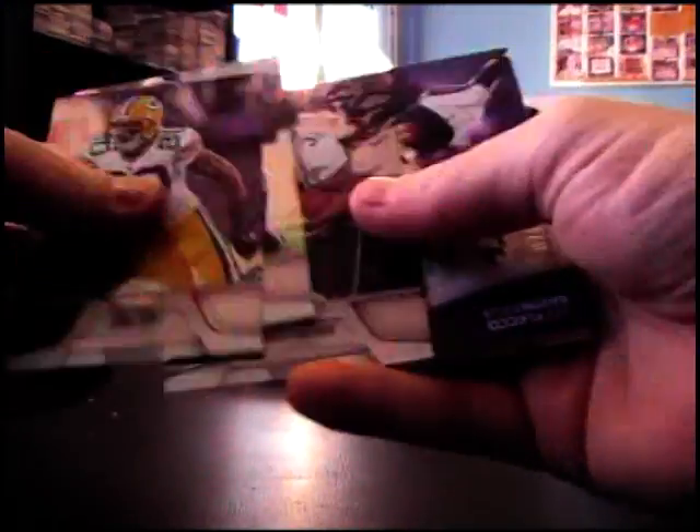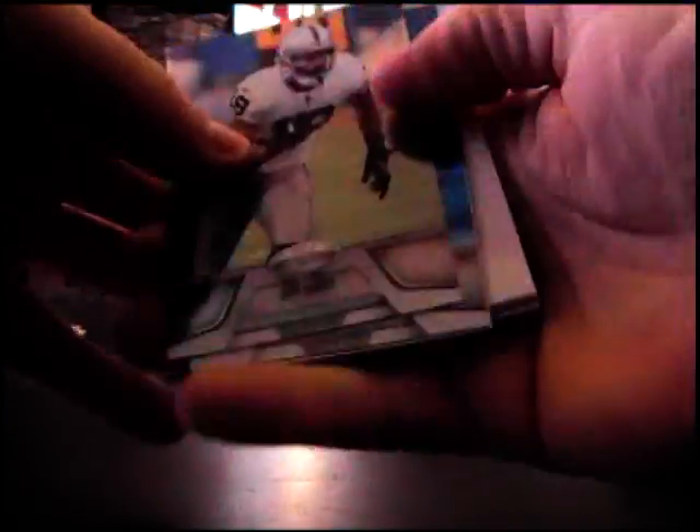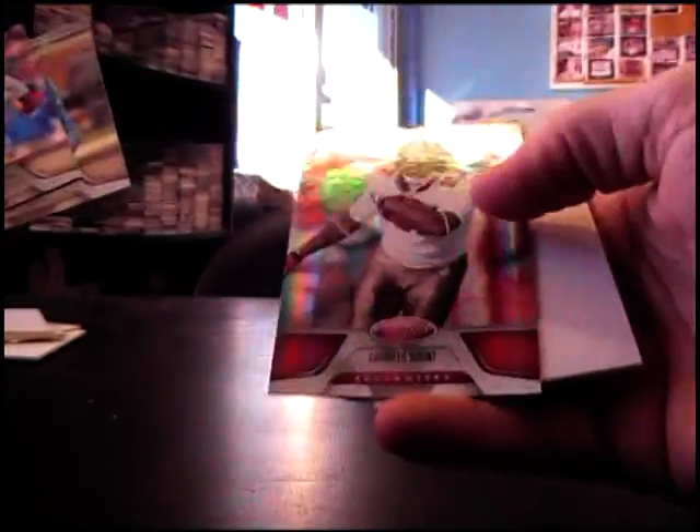$9.99, James Carpenter. Number 250 jersey, Joe Flacco, hometown heroes. $9.99, Andre Johnson. And last pack of this one, LeGarrette Blount, $2.50.